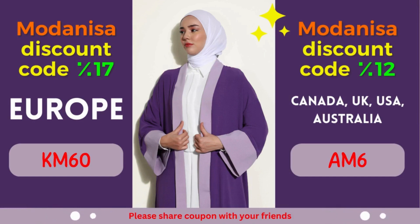Moreover, their user-friendly website and secure payment options provide a seamless shopping experience, right from the comfort of your home. So why wait? Start exploring Modonisa's remarkable collection today and unlock the power of their exclusive coupons. Remember to apply the designated coupon code during the checkout process to avail yourself of the fantastic discounts. Revitalize your wardrobe, stay on top of the latest fashion trends, and let your style shine through without stretching your budget. At Modonisa, fashion and savings go hand in hand, ensuring a gratifying shopping experience for fashion enthusiasts worldwide.